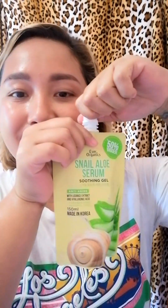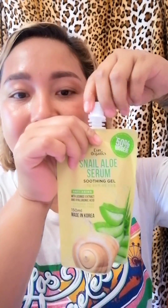It doesn't only work as a moisturizer — it can also soothe sunburns from the scorching heat of the sun. This is a product of Ever Organics which is made in Korea. Once you know that beauty products are made in Korea, you are assured of quality products.